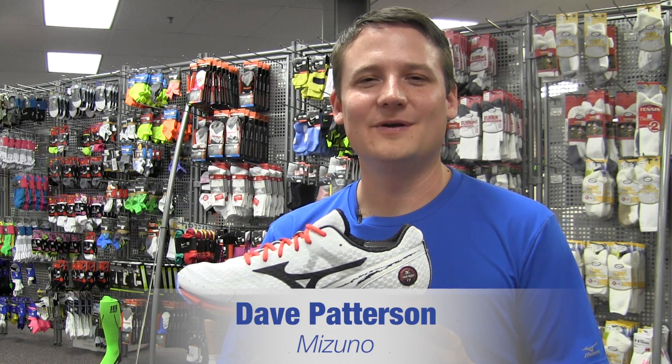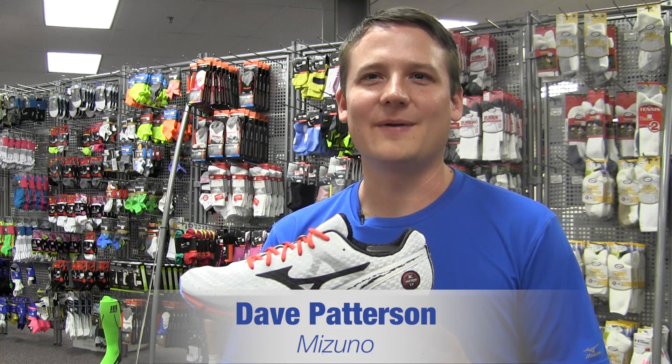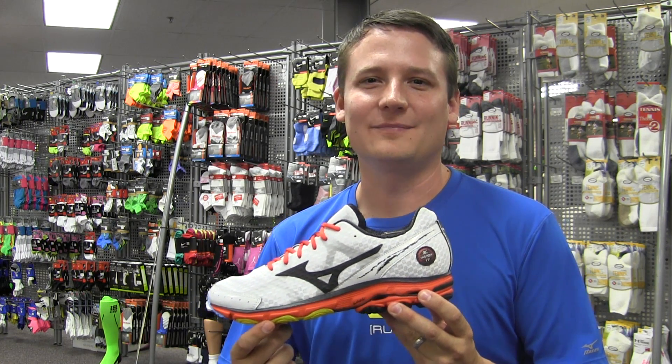Hello, my name is Dave Patterson from Mizuno and I'm here at Hollibird Sports to talk about the new Spring 2014 line from Mizuno.